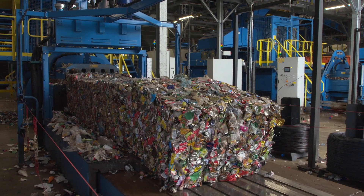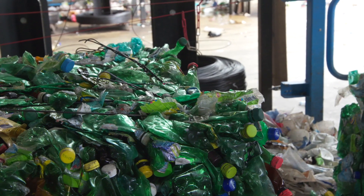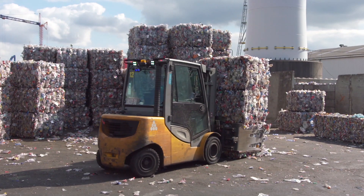After this intense sorting process, various valuable raw materials come out. Compressed into square bales, they are now ready for the recycling market.